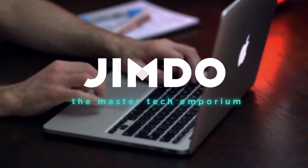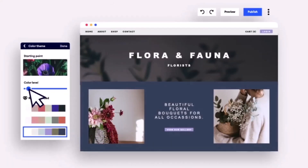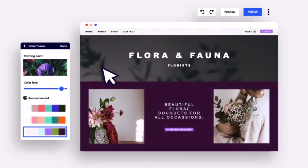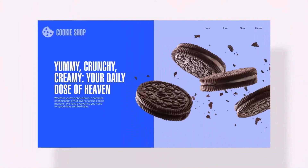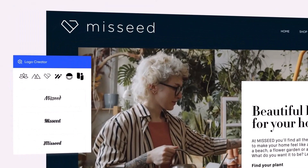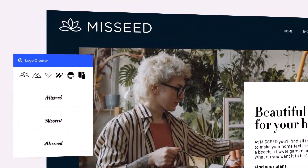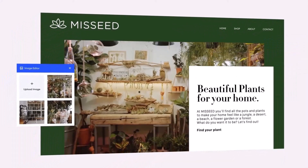Jimdo, the master tech emporium. Jimdo is a user-friendly website builder that offers a straightforward and intuitive interface, making it accessible to both beginners and experienced users. While it may not have the largest template library, the platform excels in customization options, allowing users to fine-tune every aspect of their websites, from fonts and colors to layout and content.